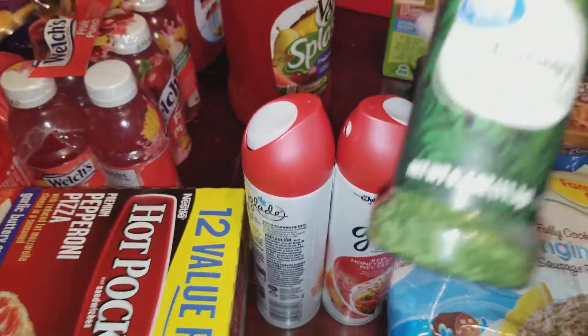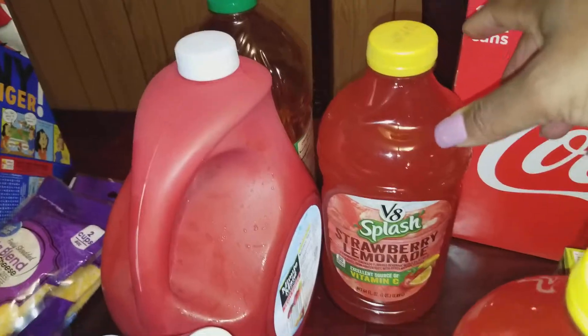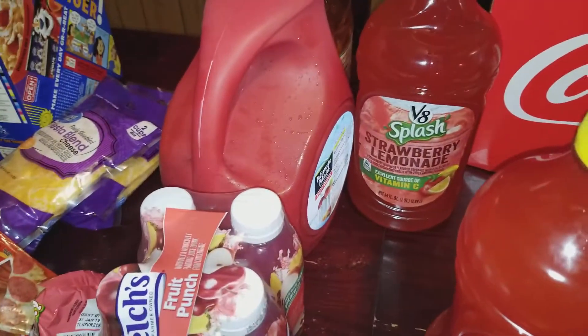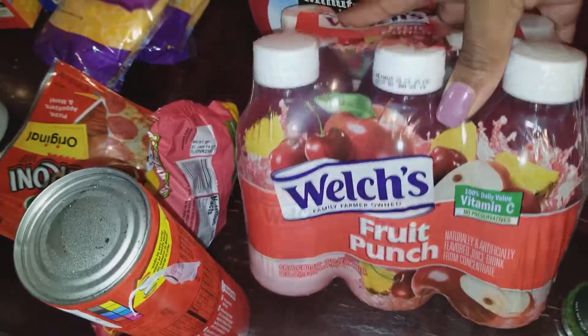I got some parsley flakes. I got the V8 Splash that we love — the strawberry lemonade V8 Splash. I got some Minute Maid fruit punch, apple juice, and some apple juice. And I got these Welch's fruit punch that I like to put in the freezer and freeze.